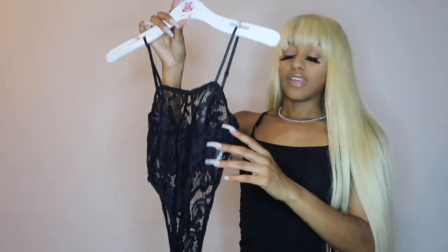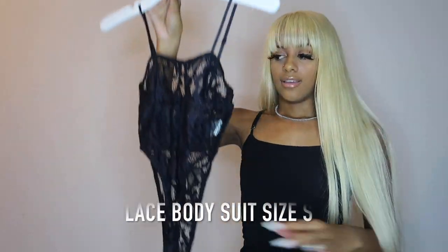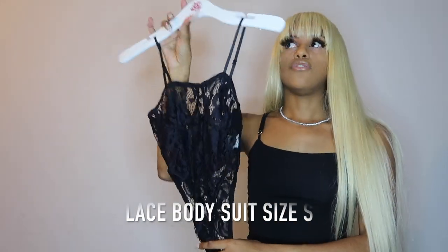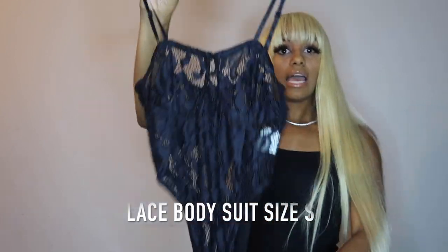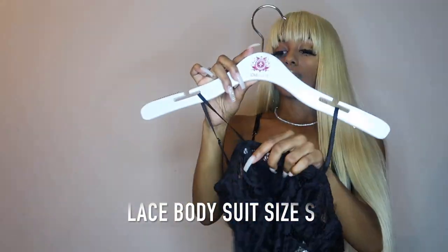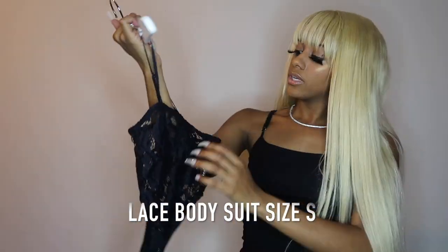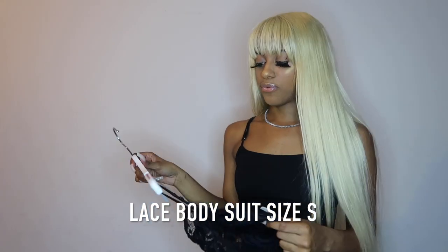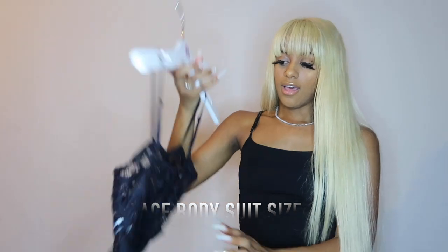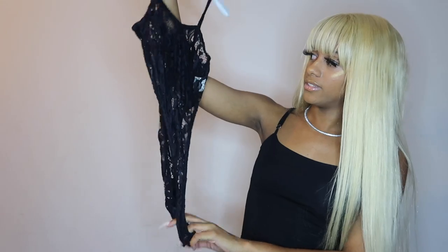The next item is just a simple lace bodysuit. It is very small, so if you order it, be careful — if you're a bigger girl you're not going to be able to fit a small, and if you normally wear a small I would get a medium because it's going to fit tight. I don't know what I'm going to do about the pasty situation because it is see-through. It kind of reminds me of Matte brand — I was never able to get my set from them because it always sold out. Ten out of ten for me.